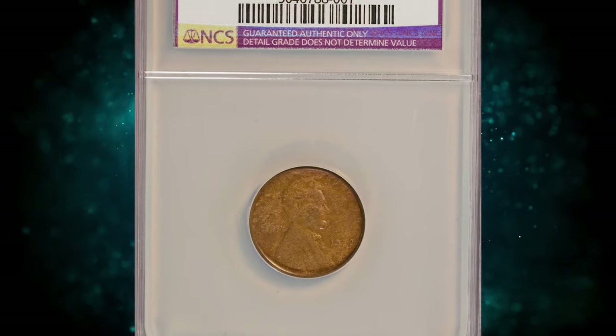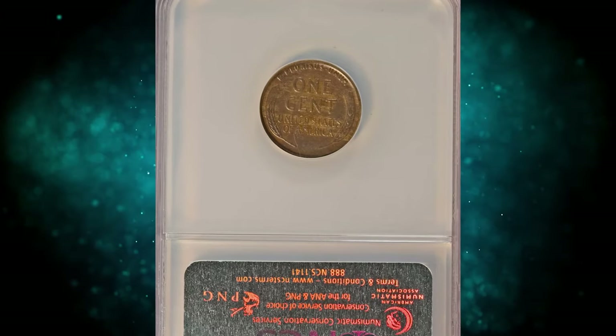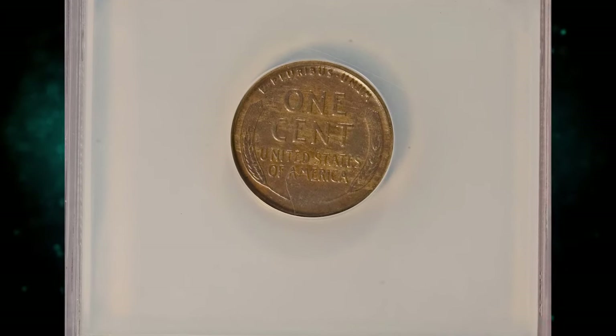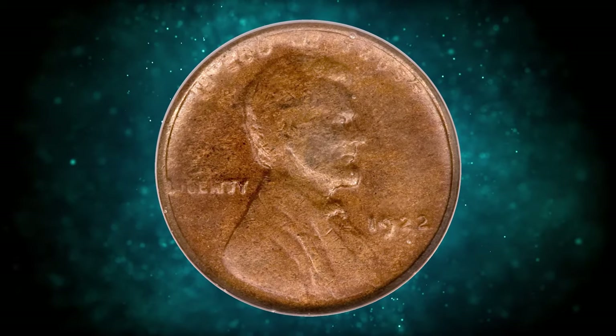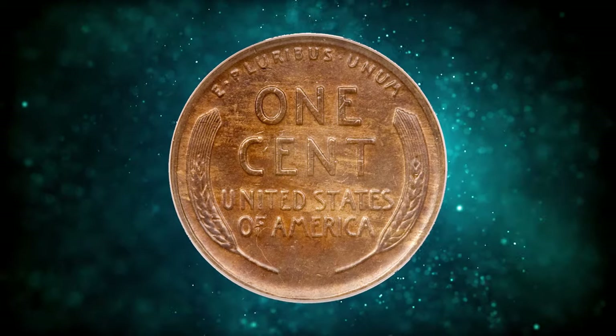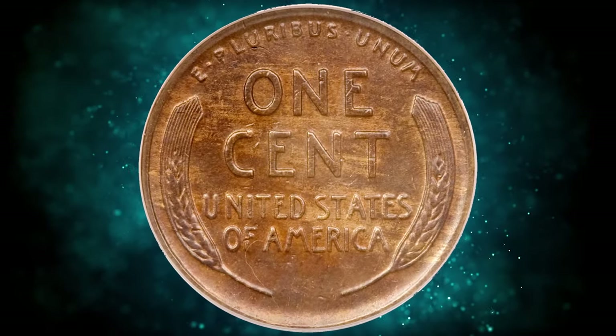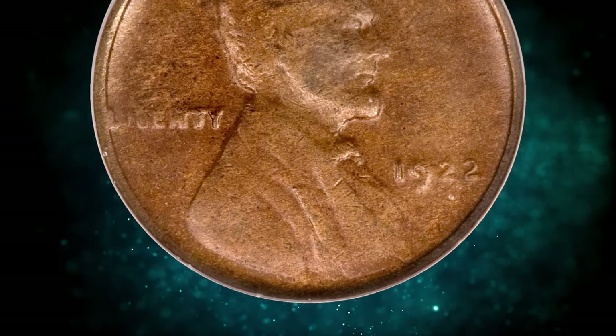Improperly cleaned 1922 No D Lincoln Cent with strong reverse. NGC assigned AU Details for this one. According to Heritage Auctions, though the obverse is even more ill-defined than usual for this missing mint mark variety, the boldly impressed wheat ears show only modest wear. Mahogany and reddish-brown surfaces are glossy with hints of pink and scattered hairlines from a past cleaning. It was sold for $2,760.